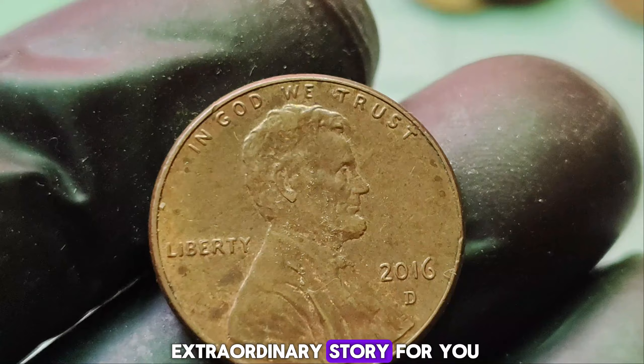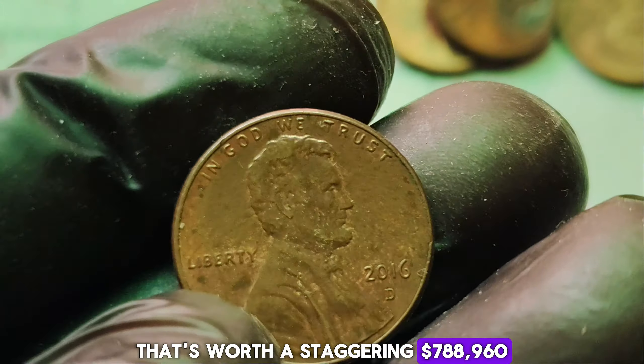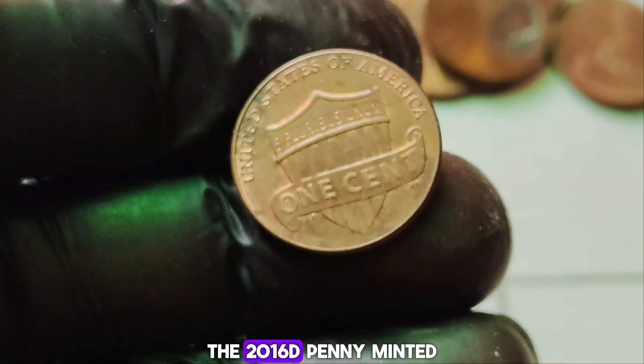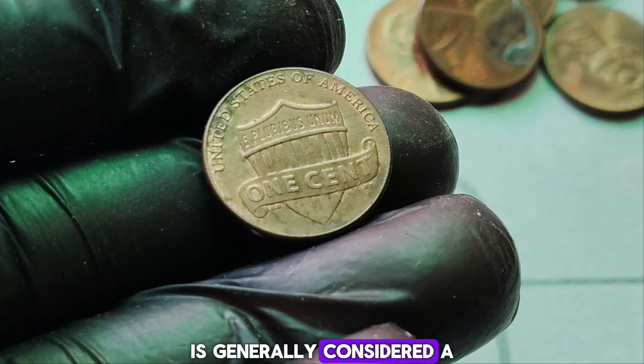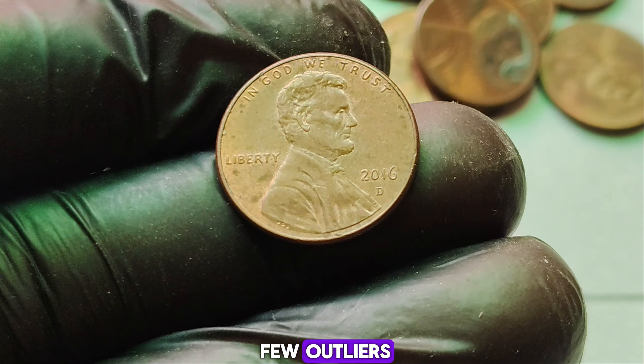We've got a truly extraordinary story for you. The 2016 D-Mint Mark Lincoln penny is worth a staggering $788,960. We're unraveling the mystery behind a seemingly ordinary 2016-D Lincoln penny that's making headlines for its jaw-dropping market value. The Lincoln penny has been a staple in American currency since 1909. The 2016-D penny, minted in Denver, is generally considered a regular coin — billions were produced. But as with any coin, there are always a few outliers that catch collectors' eyes.